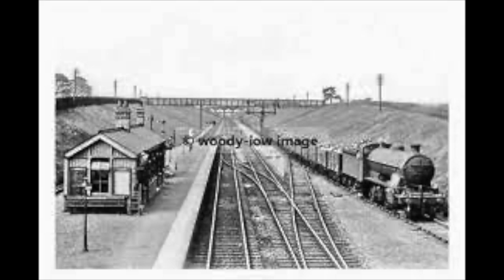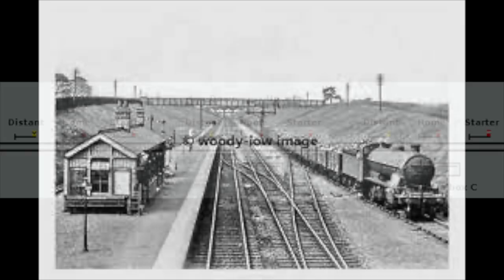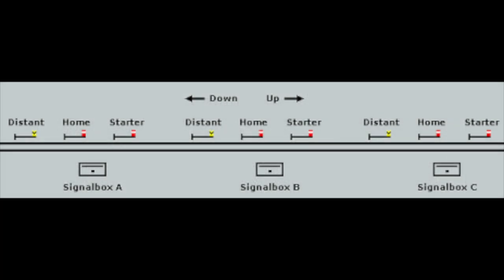All of this was controlled by block signalling by two signalmen, one working at Abbott Ripton and the other working at home. They separated the line into three blocks, each roughly two miles long. The entry into a block was controlled by a signalman, with the siding at Abbott Ripton being called block four. The signals were interlocked with the points, meaning that if the points were open on the main line, then the siding signal would always be set to danger.